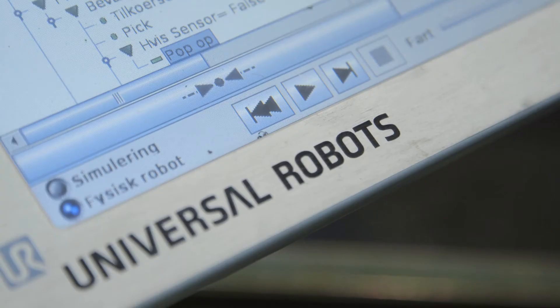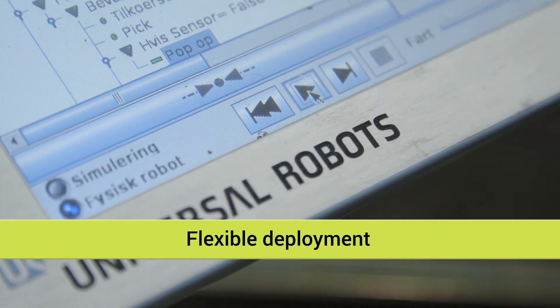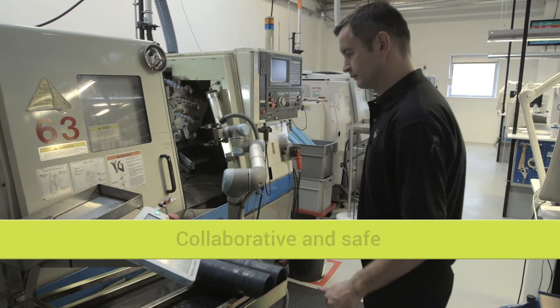Since it was also a reasonably affordable investment, we acted immediately when we learned about Universal robots.